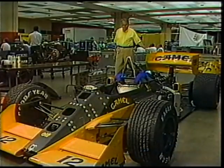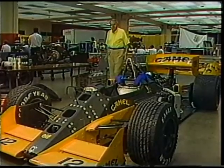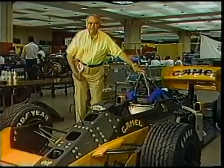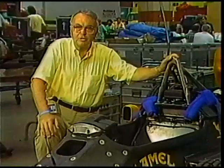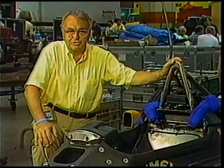I'm standing beside the most advanced racing machine the sport has ever known. It's the Honda engine Camel Lotus 99T. And one of the reasons it deserves that description is because it's the only car racing today with a hydraulically actuated, computer-controlled, active suspension system, as opposed to a passive suspension system.